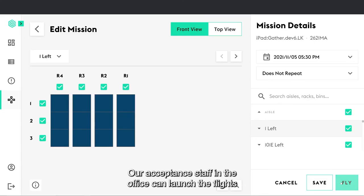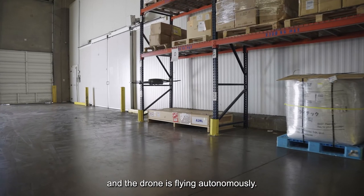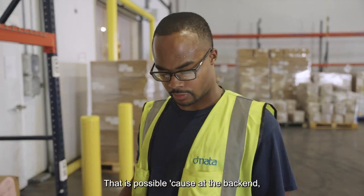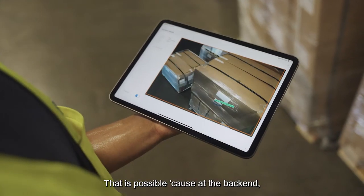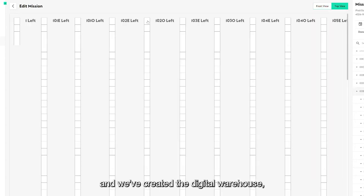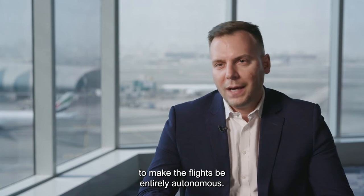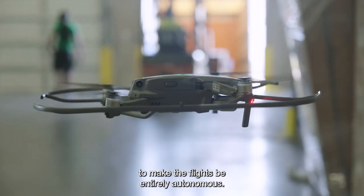Our acceptance staff in the office can launch the flight and the drone is flying autonomously. That is possible because at the back end we have digitalized the warehouse map and created a digital warehouse, which actually helped us make the flight entirely autonomous.